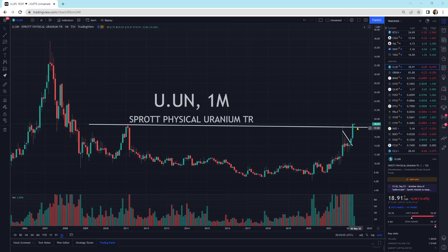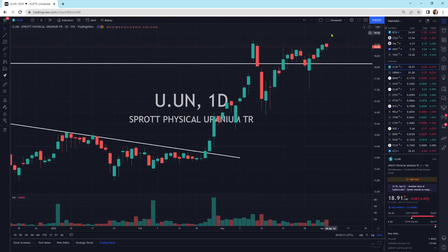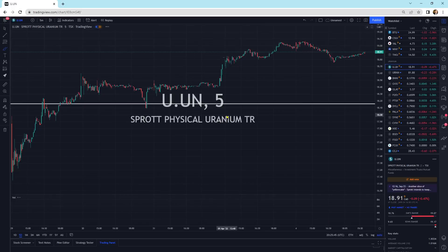Here's the Sprott Physical Uranium Trust. We are sitting on top of the resistance-support level, right above it. Going into the dailies, we haven't launched yet — we haven't got that launch I was hoping for. We do have these two large down candlesticks. We've struggled to come up. We were going to head lower, but the buyers came in and pushed this higher again.